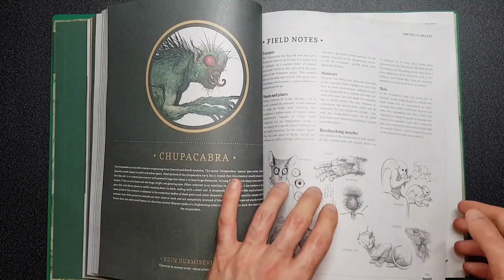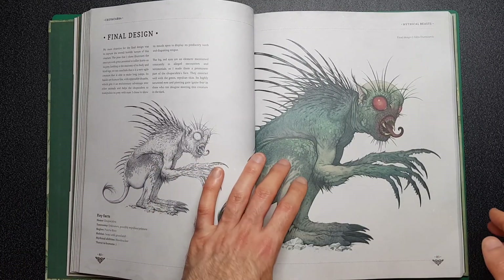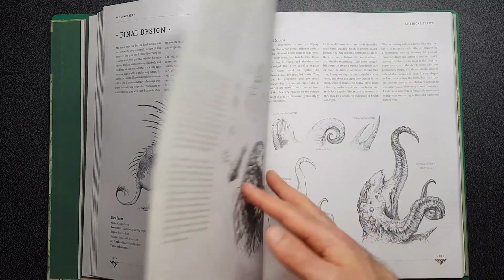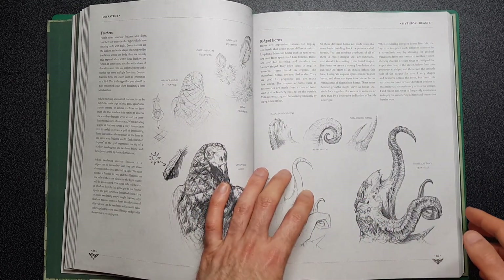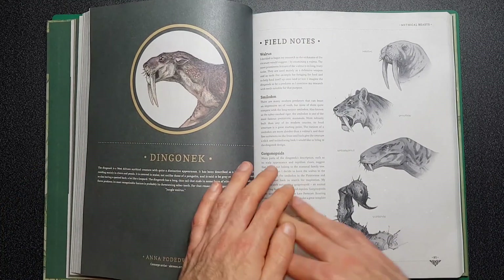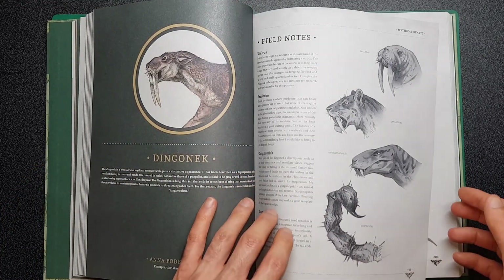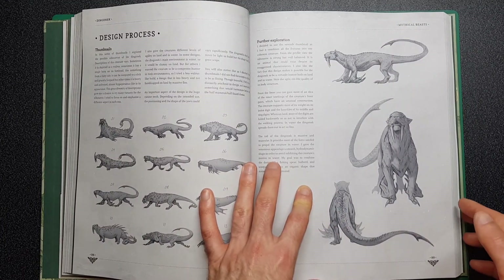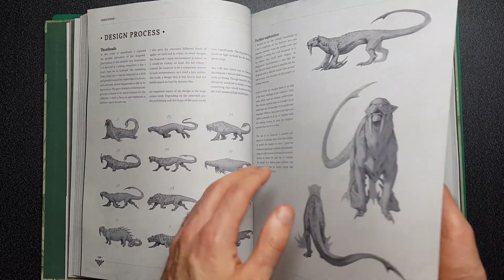I saw this book quite a while ago in a bookshop called Waterstones here in the UK and I think it was about 30 pounds, which is quite expensive for a book. But you can see why — it is a really thick book and it looks like it'll have some good information in it. On Amazon I looked and it was 10 pounds cheaper, so it was 20 pounds on Amazon.